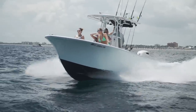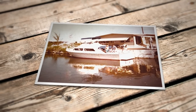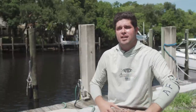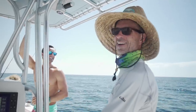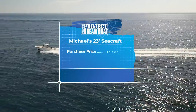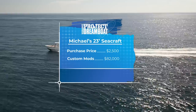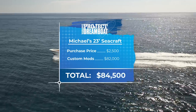The completion of this project not only provided Michael with the means to enjoy all the activities South Florida waters have to offer, but also allowed him to continue the legacy in boating that started in his family two generations ago. This build really meant a lot — his grandfather got them originally on the water and they spent a lot of time together. The boat project meant a lot to Michael and his father, bonding every week going to the shop and discussing what they want. After an initial investment of $2,500 and $82,000 on repairs and custom modifications, the total cost of Michael's Dreamboat comes to $84,500.